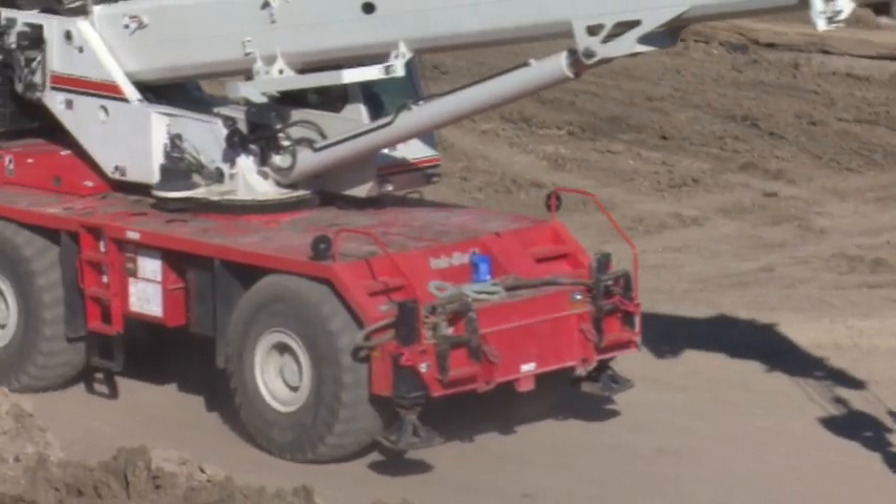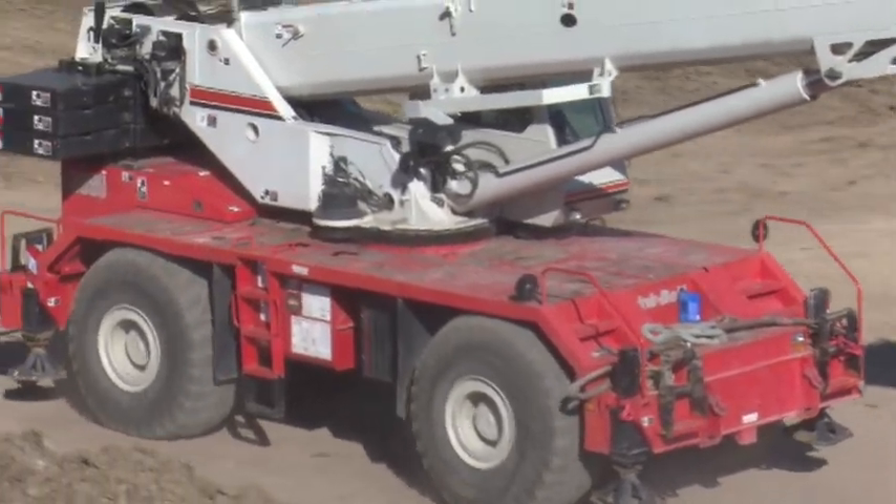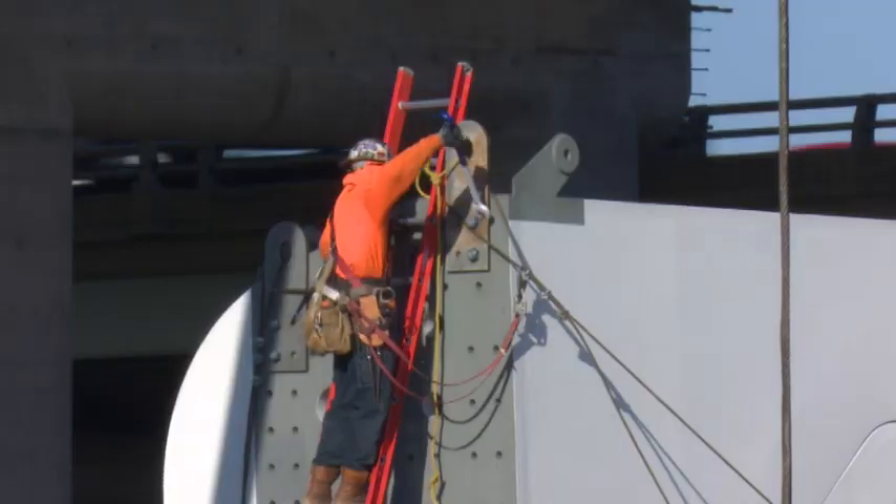This is a very monumental day for the City of Dallas and for TxDOT. We are here today to watch the first pieces of the Margaret McDermott Bridge be put in place, finally. This will be the second signature bridge for the City of Dallas. The first, of course, is the Margaret Hunt Hill Bridge in the background, and this one will be the Margaret McDermott Bridge.